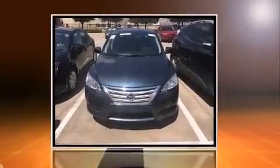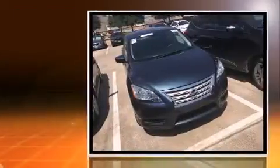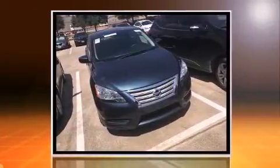Introducing the 2014 Nissan Sentra. With fewer than 25,000 miles on the odometer, this four-door sedan prioritizes comfort, safety, and convenience.